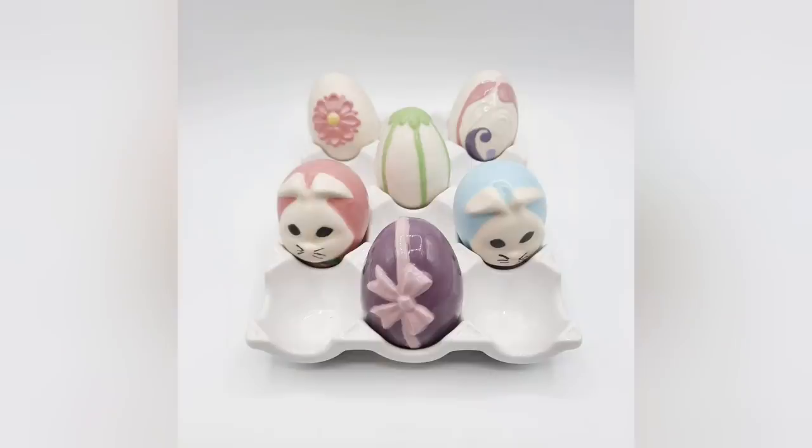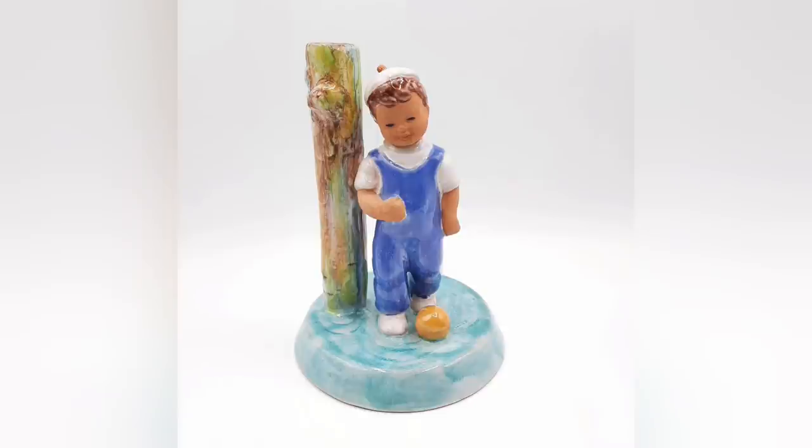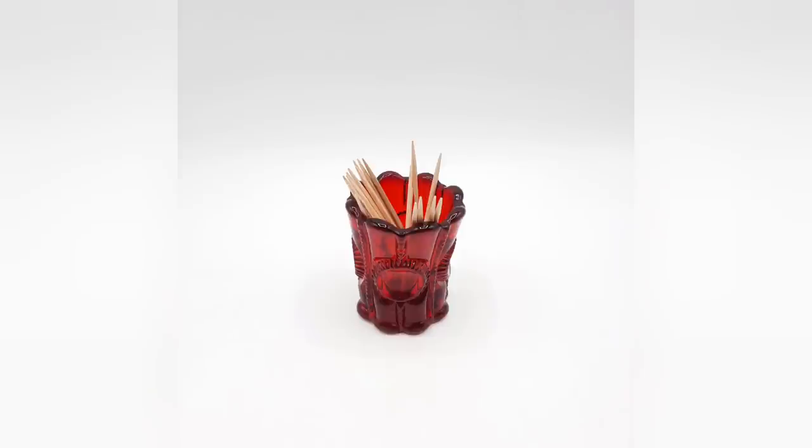Here is everything I picked up on both trips to Goodwill. I hope you enjoyed this video — everything will be listed soon and the link to my eBay store is in the description. If you like this video, please hit the thumbs up. I truly appreciate it. I hope you have a great day and I'll see ya!